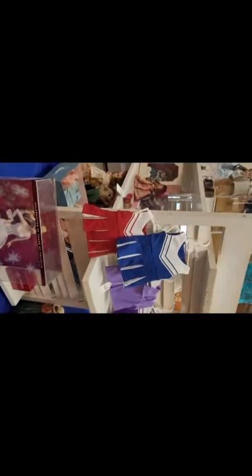This is the Doll Fairy — here is her contact information. I just got little cheerleader outfits for my 18-inch dolls, and these are her dolls right here. I have lots more, I have clothes too.